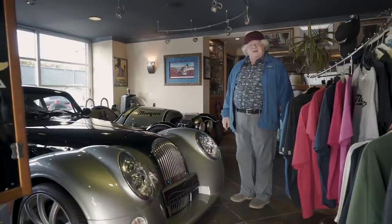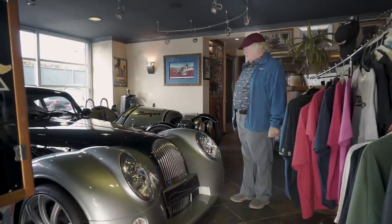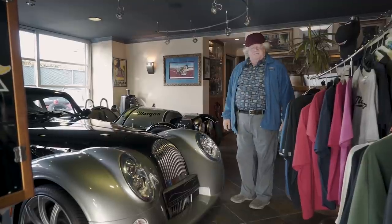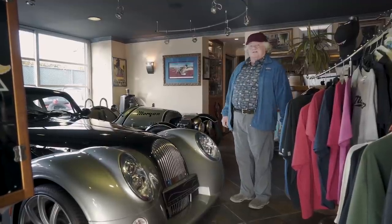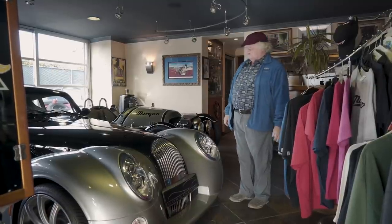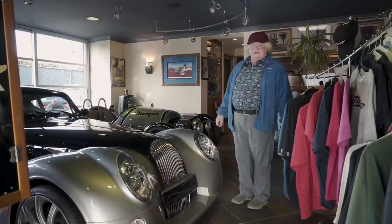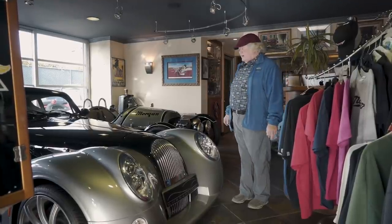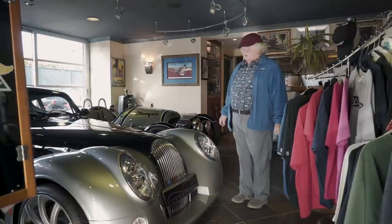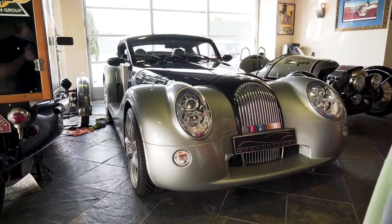It's a magnificent car. It utilizes a BMW 4.8-liter V8, and being a Morgan, it has an all-aluminum body, advanced aluminum chassis and suspension. It's extremely fast — top speed about 175, zero to 60 at about four seconds. Plus, the design is just breathtaking.